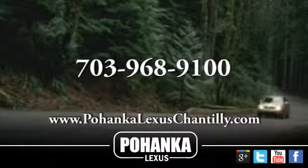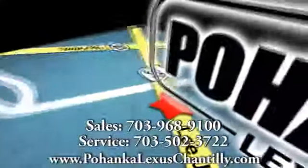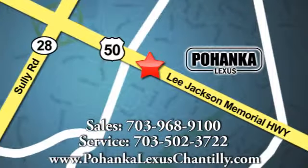Call us now for more information on this vehicle or visit today. We're conveniently located at 13909 Lee Jackson Memorial Highway in Chantilly. We'll see you next week.